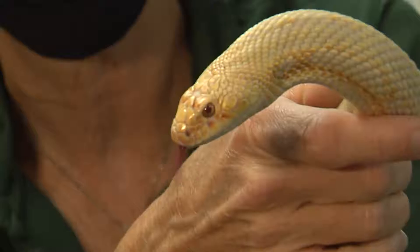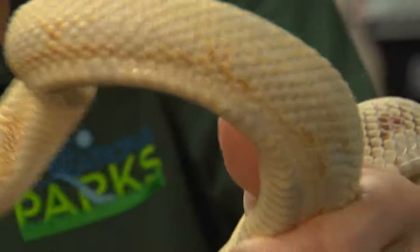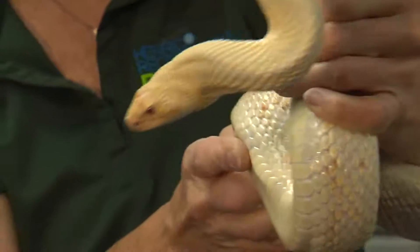You can see he's doing the tongue flicking — probably because I handled other snakes, so he's now picking up that scent. But you can see that once they're hunting, they'd have to eat a lot to fill up this long body.